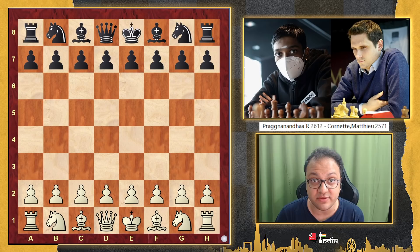Matthew Cornet is a strong GM, but in this game he was crushed in 25 moves. How did Pragnananda do that? Let's have a look at the game.